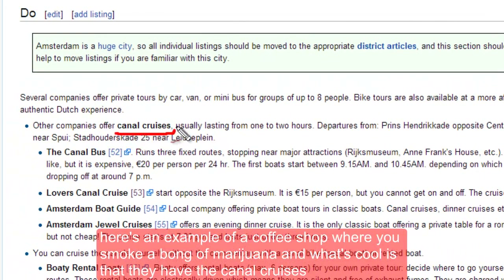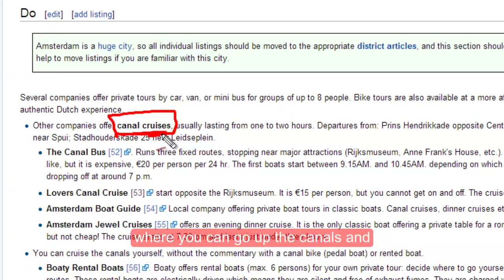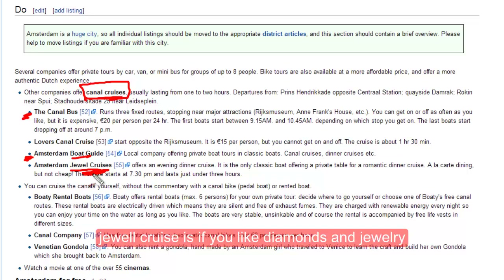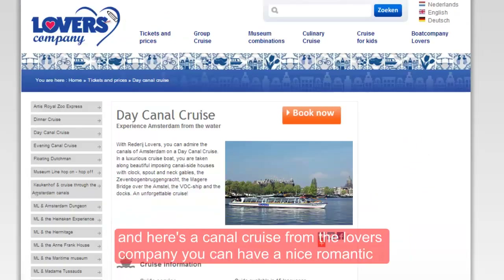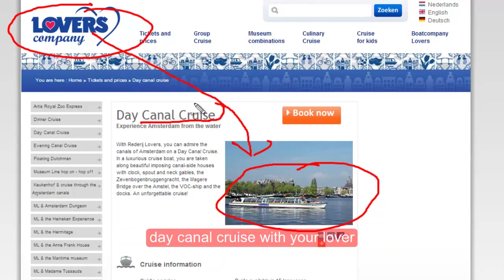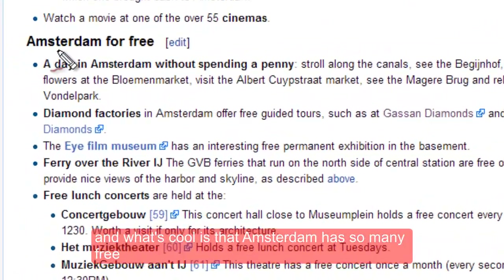What's cool is they have these canal cruises where you can go up the canals and do different things. They have a canal bus, Amsterdam boat guide, jewel cruises if you like diamonds and jewelry, and here's a canal cruise from the Lovers company — you can have a nice romantic day canal cruise with your lover.